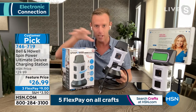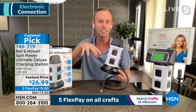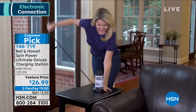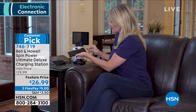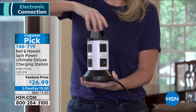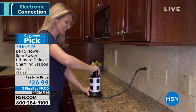Out in the big box stores where you have to go in and deal with people — not here. This is the ultimate deluxe Spin Power, not the same one selling in stores. It's upgraded. The USB ports are rapid charging — they charge twice as fast or even more in some cases for your phones, tablets, computers. I could use a little time back. When I want to charge my phone and it feels like it takes hours and hours — not with the Spin Power.